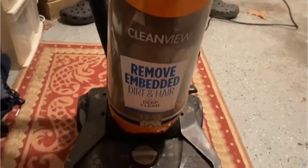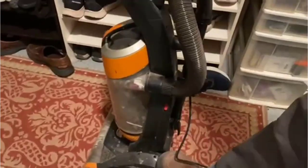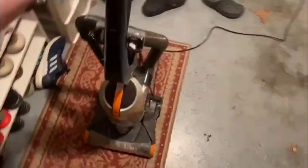Bissell is one of the most prestigious brands in the home care industry. They specialize in making vacuum cleaners suitable for residential and commercial use. You have an extensive choice of products available and it is hard to find the best Bissell vacuum. We hope that our guide will help you choose among the top-rated Bissell units currently available. In this video, we've compiled a list of the top 5 best Bissell vacuum cleaners. So let's get started.